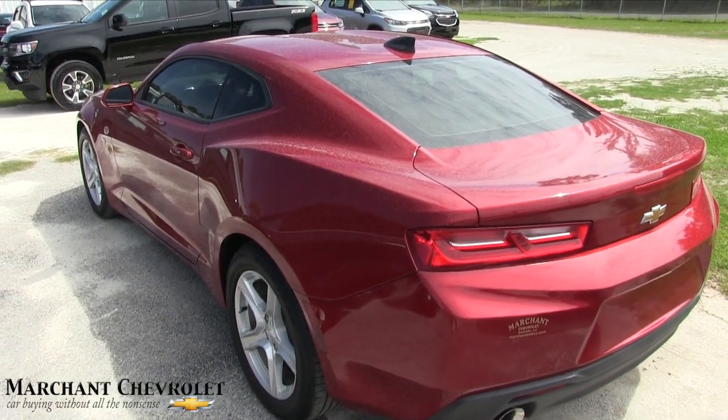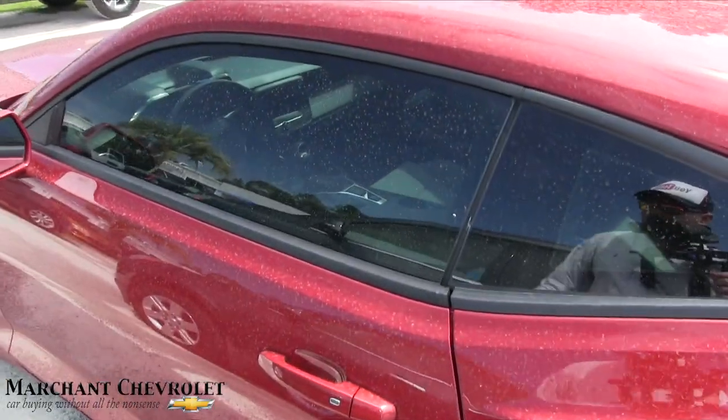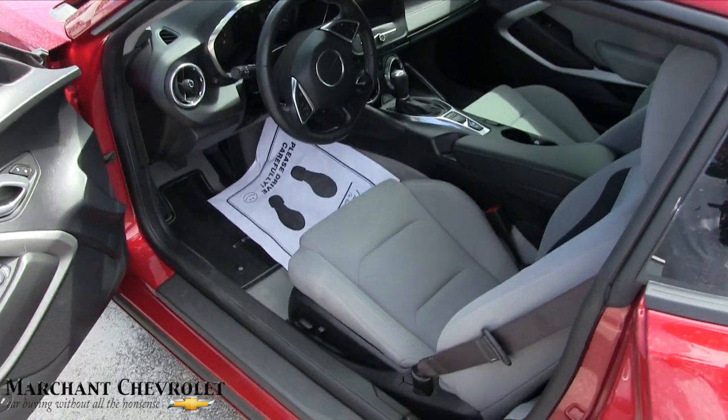I've been doing this since 2011, and if I see a ding or a scratch my eyes are pretty keen to pointing things out and seeing them. Now you do have a cloth interior, smart key, power windows, power door locks, and power mirrors.